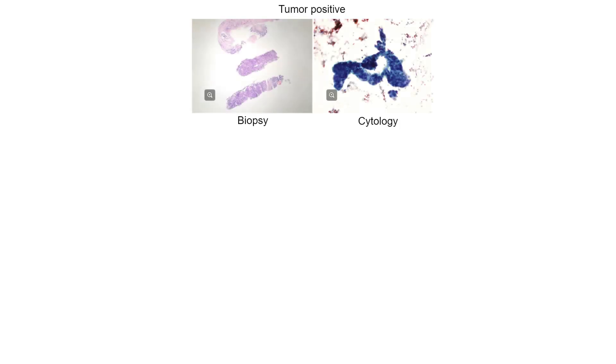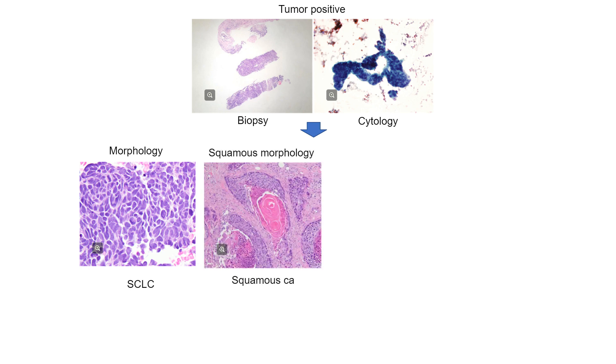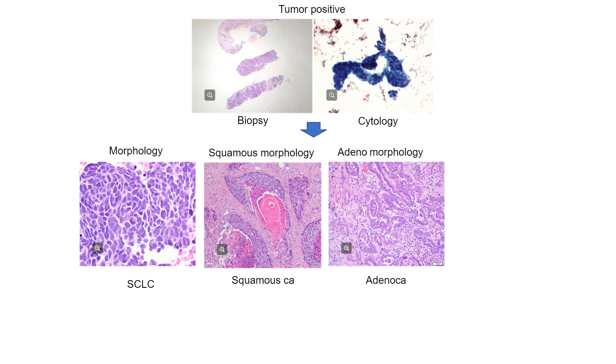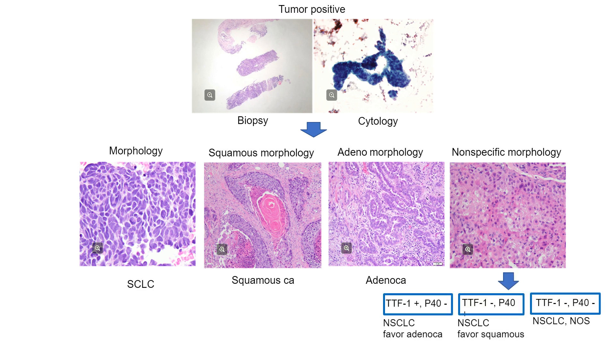When we receive a positive biopsy for non-small cell lung cancer, we first look morphologically at whether it is small cell versus non-small cell carcinoma. If it shows obvious keratinization or squamous differentiation, it is called squamous cell carcinoma without any stains. If there is clear glandular formation or mucin production, it is called adenocarcinoma without any stains. If there is non-small cell morphology with no clear keratinization or glandular formation, we perform a brief immunohistochemical panel of TTF-1 and P40.